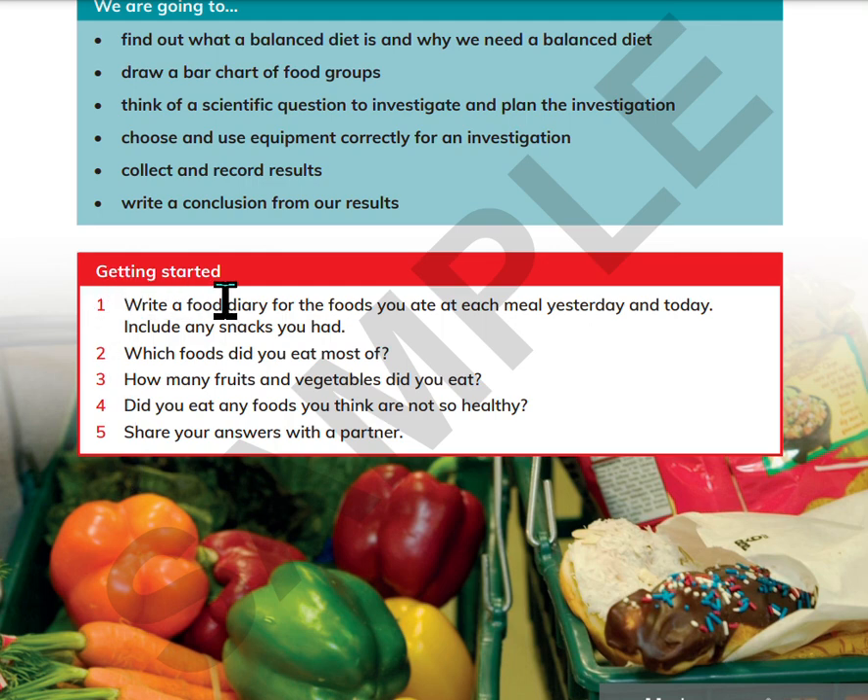Write a food diary for the foods you ate at each meal yesterday and today. Include any snacks you had. Which foods did you eat most of? How many fruits and vegetables did you eat? Did you eat any foods you think are not so healthy? Share your answers with a partner.